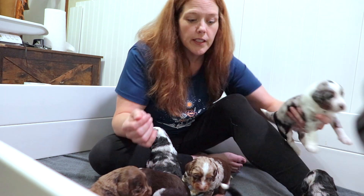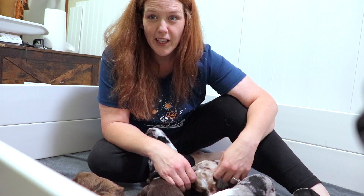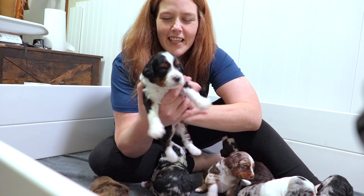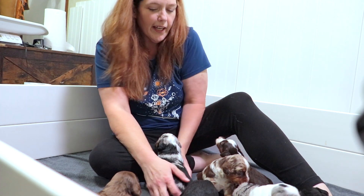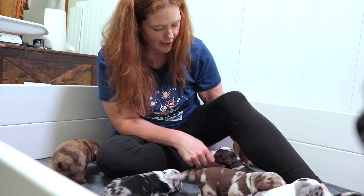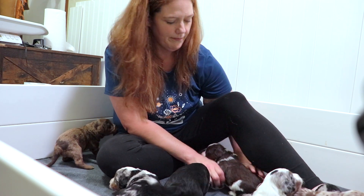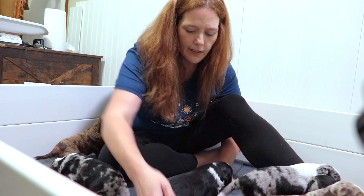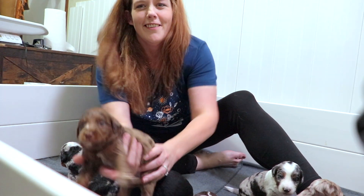They're starting to get super playful with each other and their personalities are really starting to come out. This one found his voice first — he learned how to growl and jumped back like 'what is that!' They are the funnest at this age. Their puppy breath is really awesome. We'll see you next week for the next installment — thank you guys!